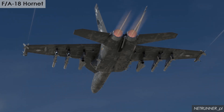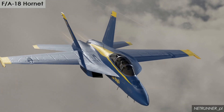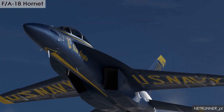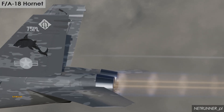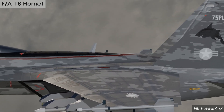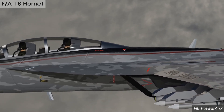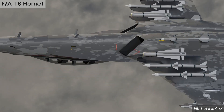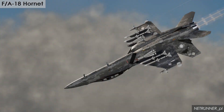The F/A-18 was designed to be a highly versatile aircraft due to its avionics, cockpit displays, and excellent aerodynamic characteristics, with the ability to carry a wide variety of weapons. The Hornet was among the first aircraft to heavily use multi-function displays, which at the switch of a button allow a pilot to perform either fighter or attack roles, or both.